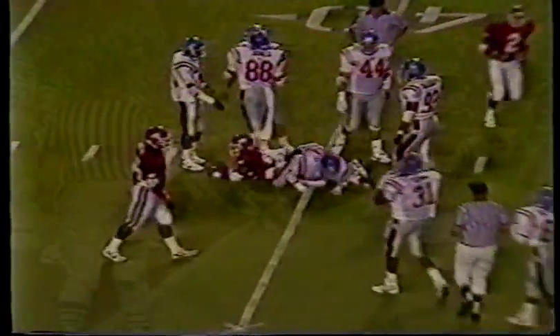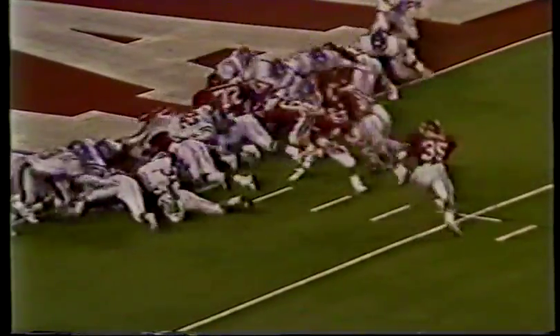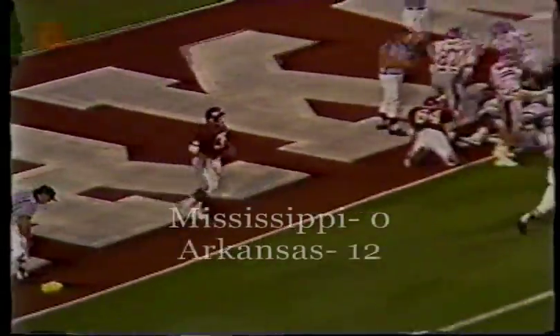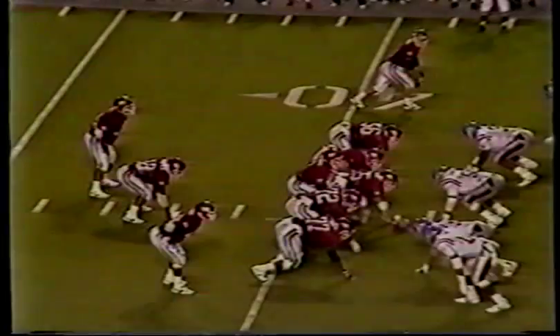Grovey rolls right, got a man complete in Rebel territory inside the 40 to the 39-yard line. Full house backfield — it's Rouse. Touchdown. We got a flag on the play, though, David. Flag down just inside the end zone — let's see who it goes against.